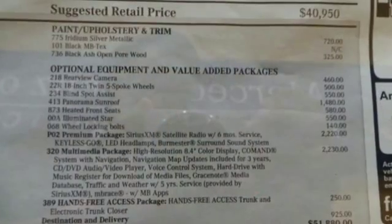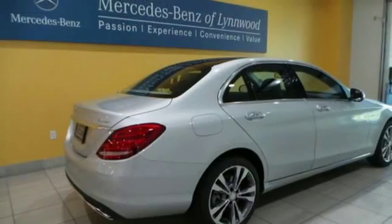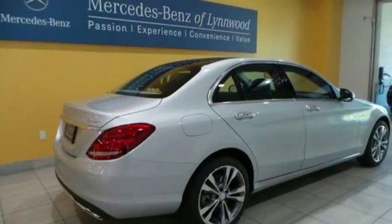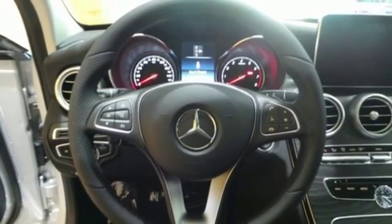But for those new to this luxury performer, it only takes one quick trip in the driver-focused cabin and one pulse-quickening acceleration from the 2-liter turbocharged engine with Dynamic Select to feel it and understand it too.